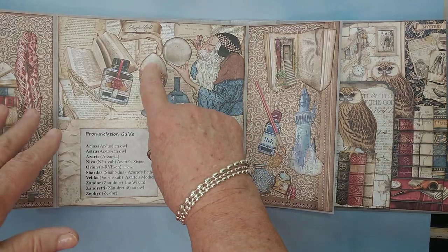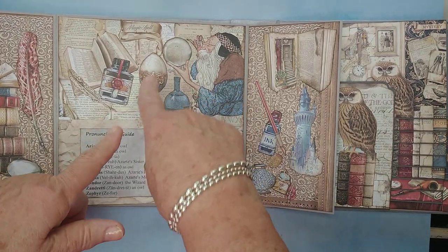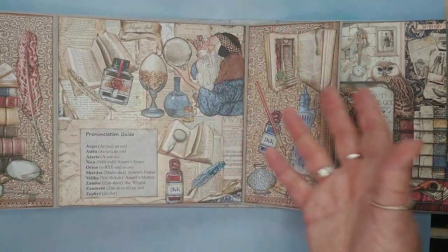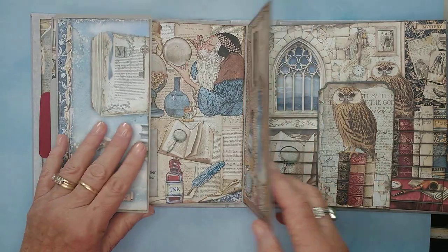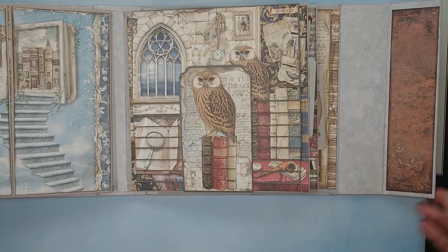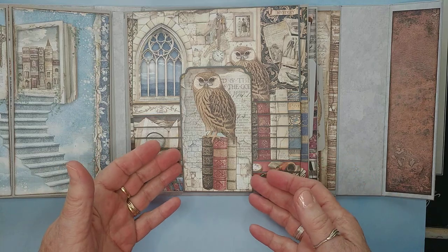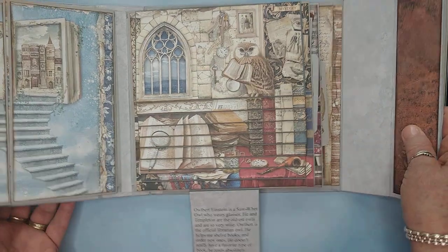There's Azarte's dragon egg — Xandar glued it back together and kept it as a decoration. And there's the castle, of course. Over here, there were so many owls in this paper I thought you had to introduce the owls, so I made an owl page.